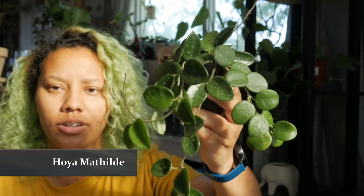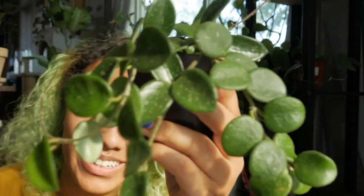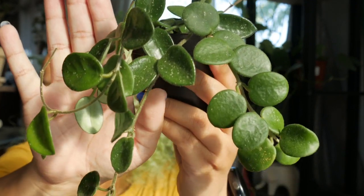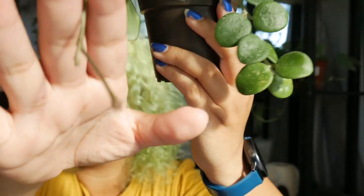My next plant that I've really been loving lately is my Hoya Mathilde — I always want to mispronounce it but I know that's not right. The reason I really like this one is because it did just flower for me.